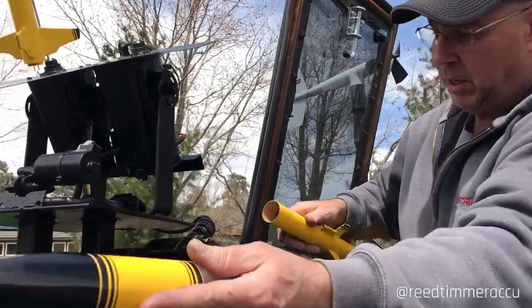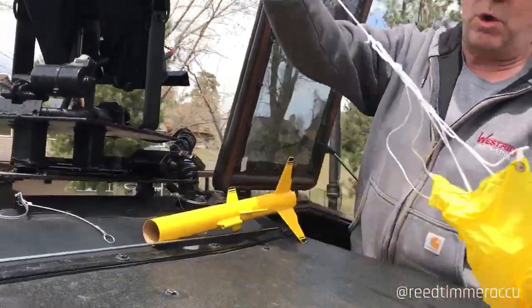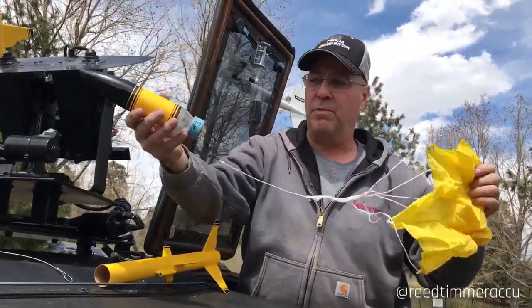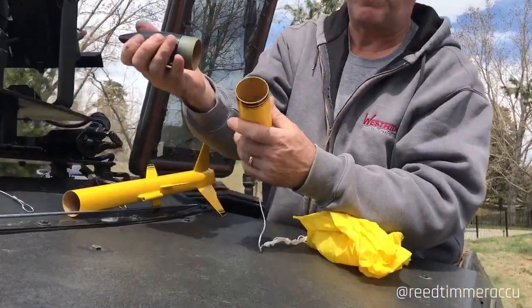This nose cone comes out. This part will be lost and the nose cone is carried on this nylon parachute. Inside the nose cone is going to be our sensor pack.